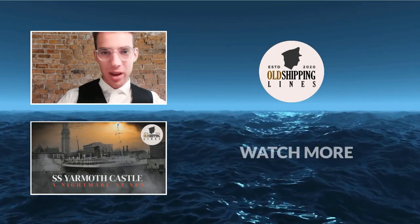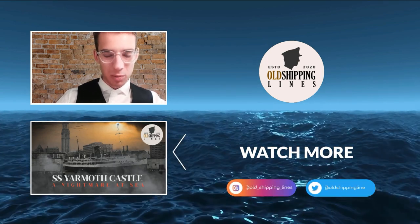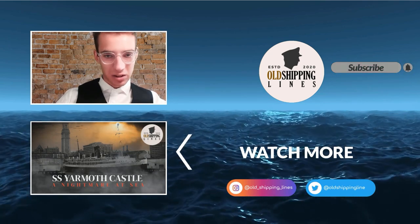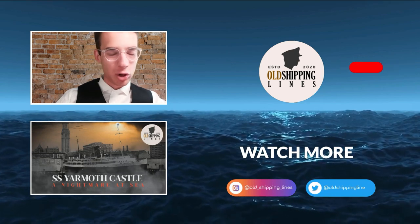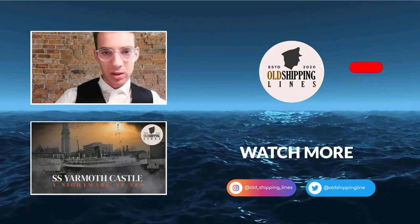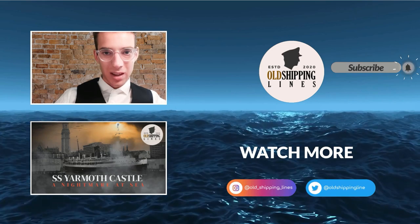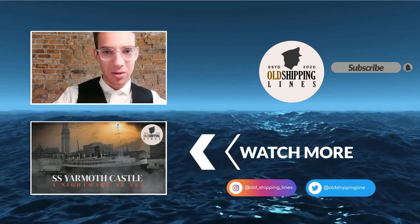And that is the end of the video. Thank you all very much for watching — I appreciate the support. If you liked this video, please consider subscribing to the channel, and don't forget to click on the video suggested in the outro. If you have any comments or thoughts, please leave them in the comment section below, including what ships you'd like me to cover next. I wish you all a good night or day, wherever you are. Goodbye, my friends.